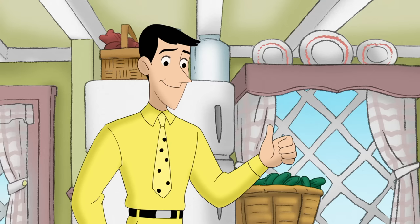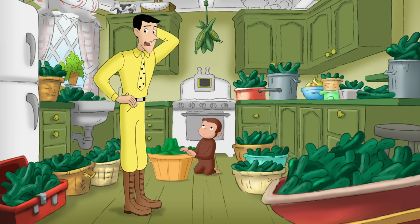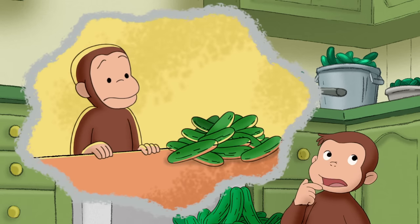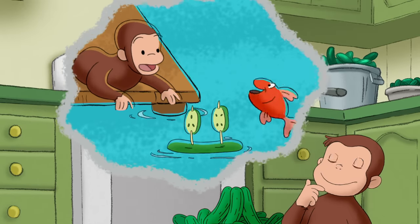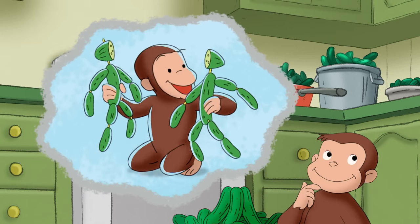Good job! Only, what do we do with the rest of them? Maybe they could build cucumber houses. Or cucumber boats. Cucumber action figures?